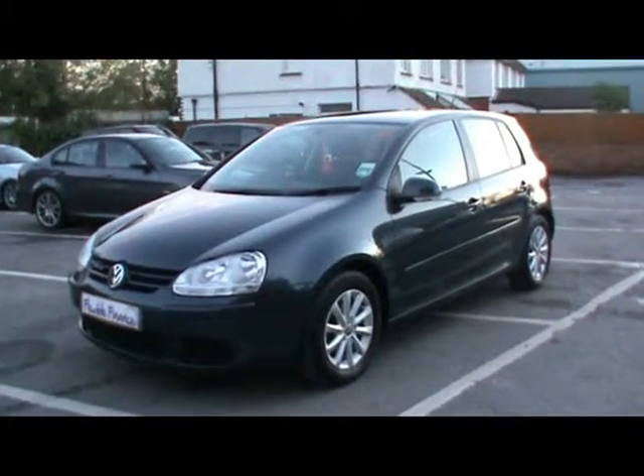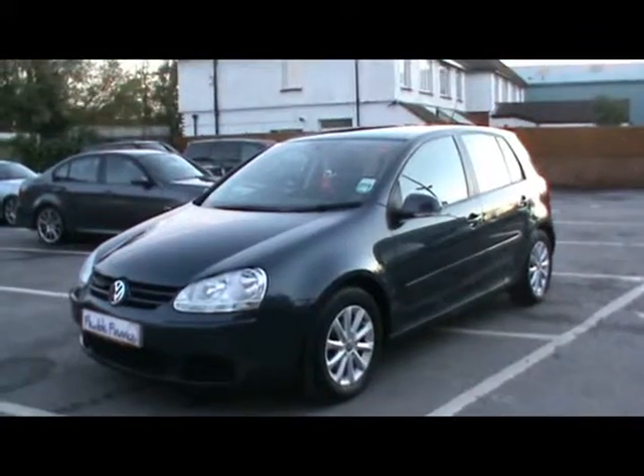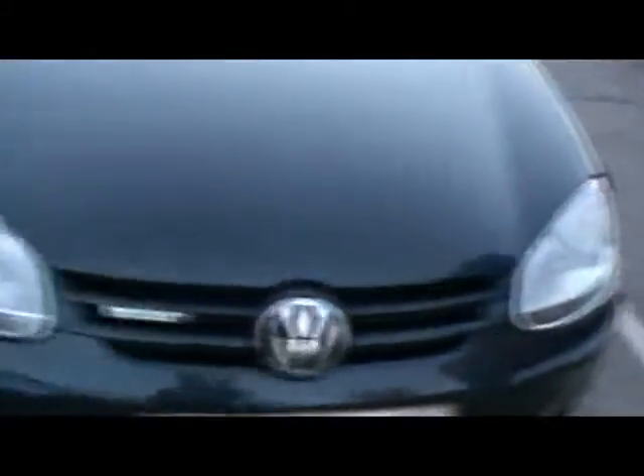Welcome to Imperial Cars. Today we have a 58 plate Volkswagen Golf BlueMotion TDI to show you — a 5 door hatchback. We're going to take you around the car so you can get a better idea of condition and certain features of the vehicle.